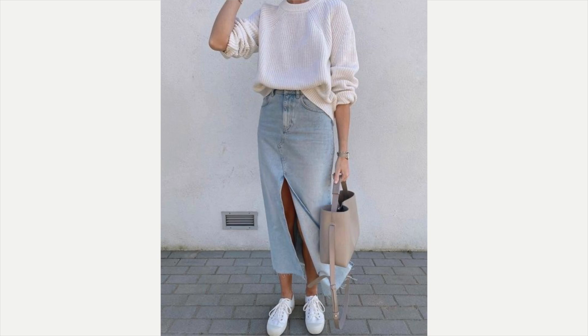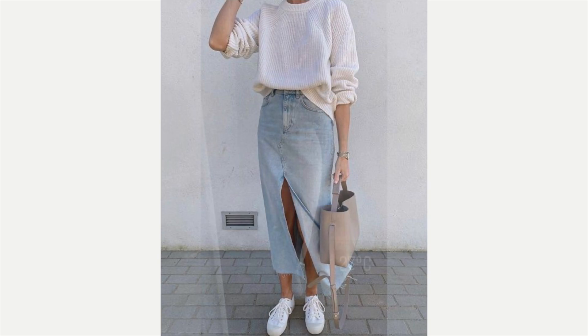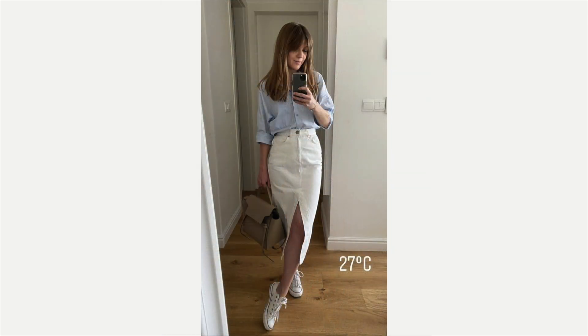The next example: she's got a camel colored bag, her tennis shoes on, and a blue shirt buttoned up the front and tucked into the white denim skirt. Such a cute outfit — I love it.